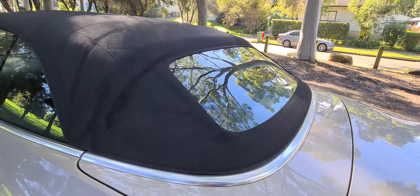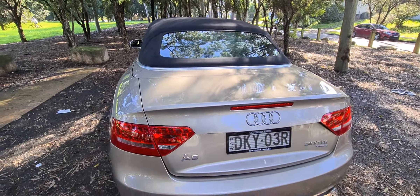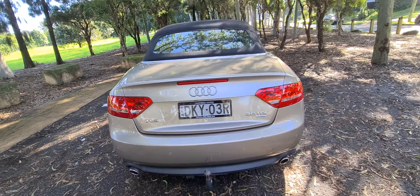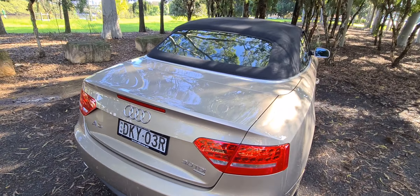Glass rear screen, which means that you're not going to get thieves cutting into it. They can cut into the roof, but not the rear screen. And it demists as well. We can take that tow bar off really easily — it's just good so that when people park up against you, they can bang into the tow bar and not into the back of your car.